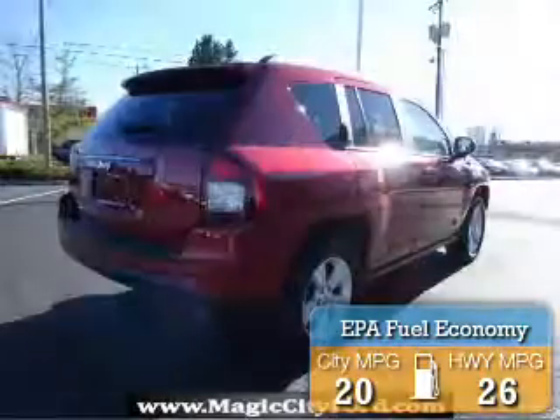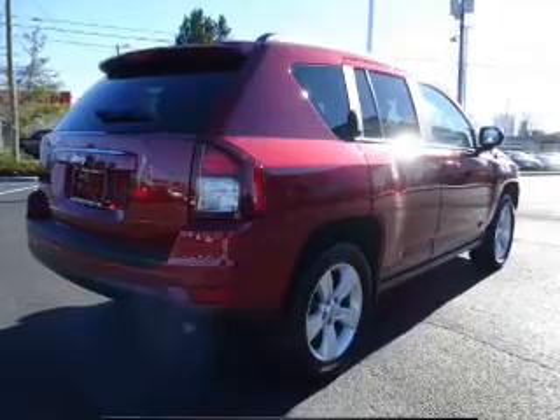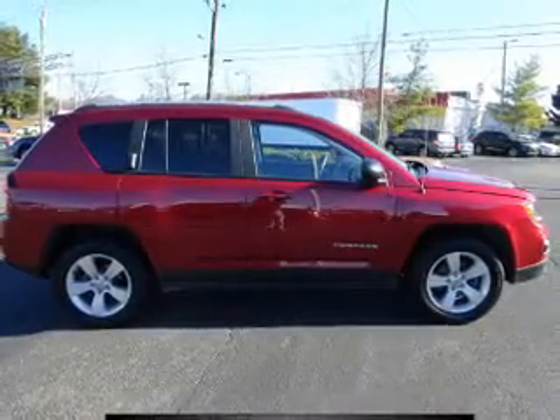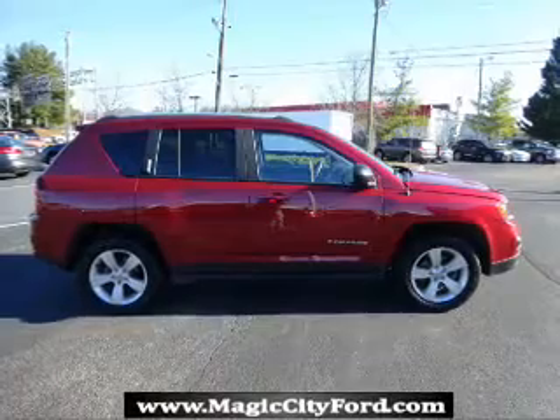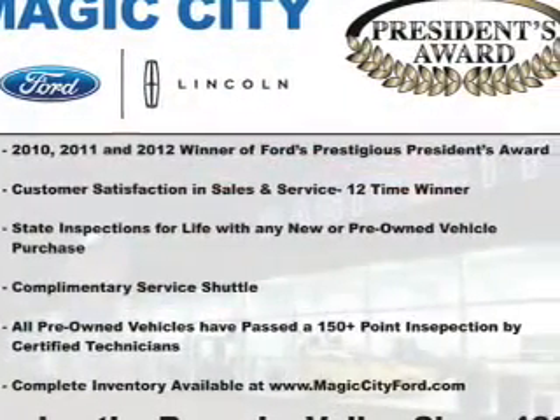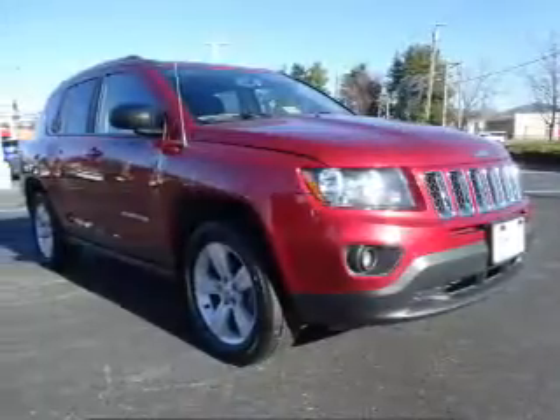Great fuel efficiency saves you money by requiring fewer trips to the gas station. The features include alloy rims, auto-dimming mirrors, roof rails, heated outside mirrors, independent suspension, brake assist, traction control, stability control, anti-lock brakes, and hill start assist.